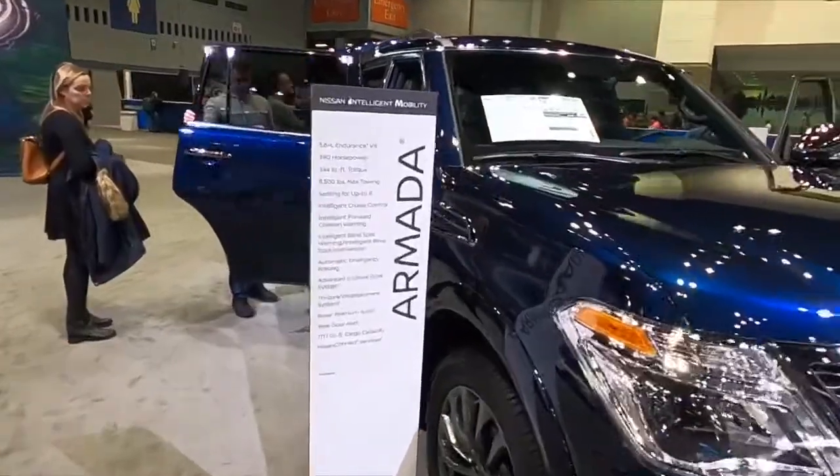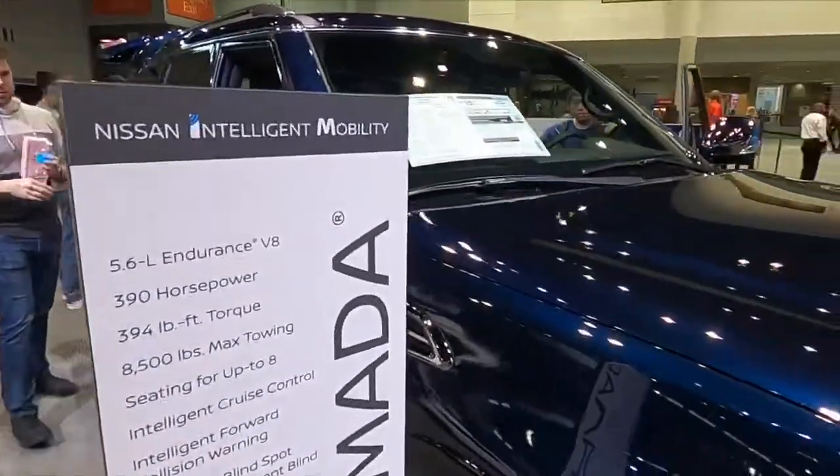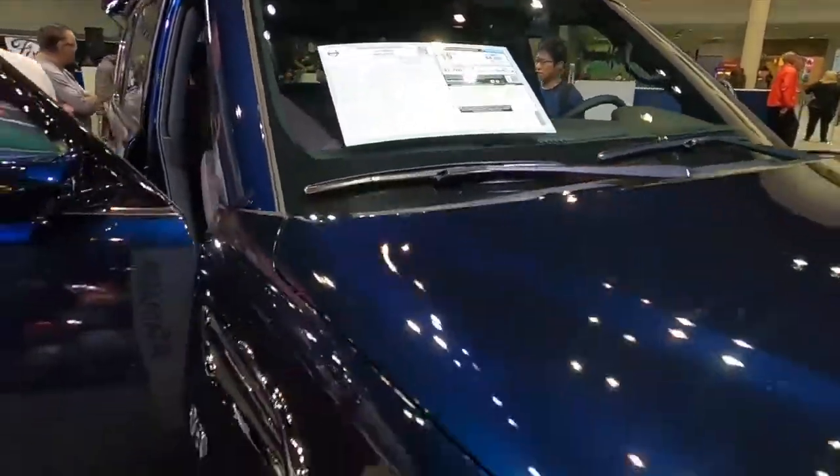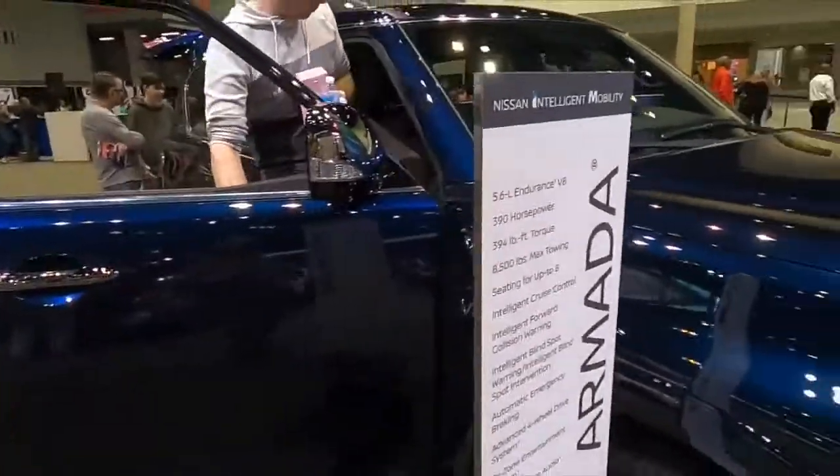You should just go big and go home and go with the Armada — starting out at $70,000.